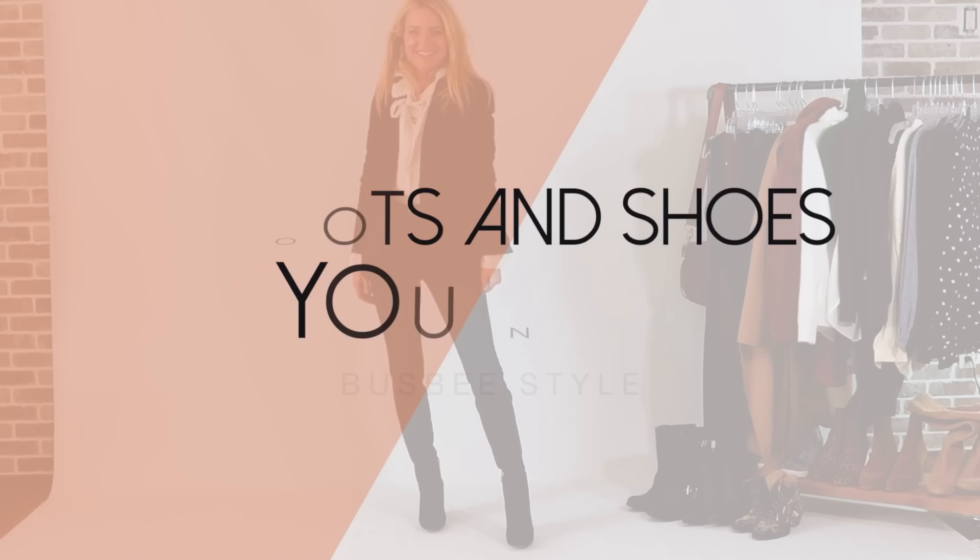10 Boots and Shoes You Need. Hi ladies, it's Erin and welcome back to my channel. If you're new, hi and welcome. Today I'm going to help you look and feel like the very best version of yourself by talking about shoes and boots — all from Nordstrom. Huge thank you to Nordstrom for sponsoring this video.